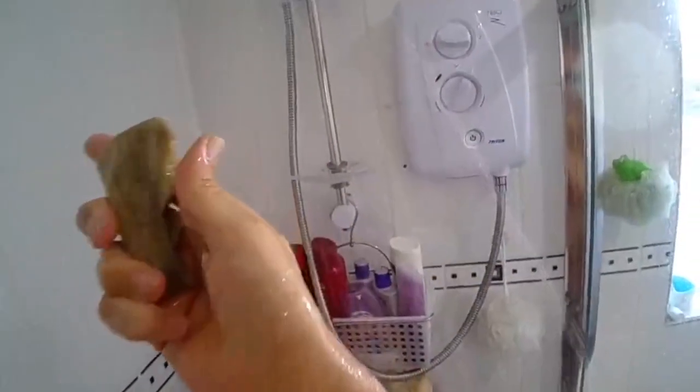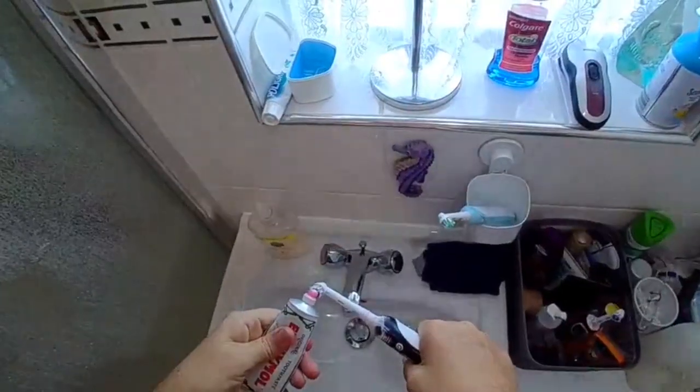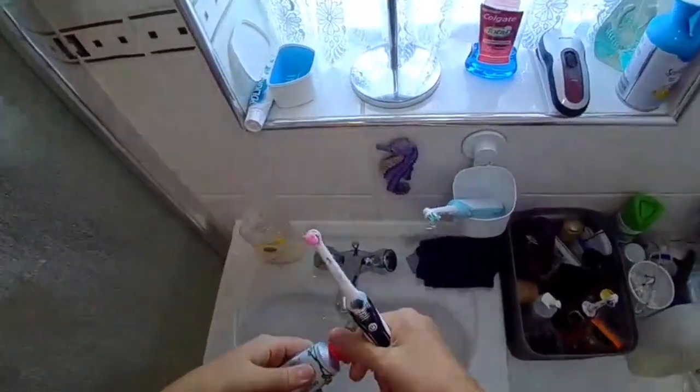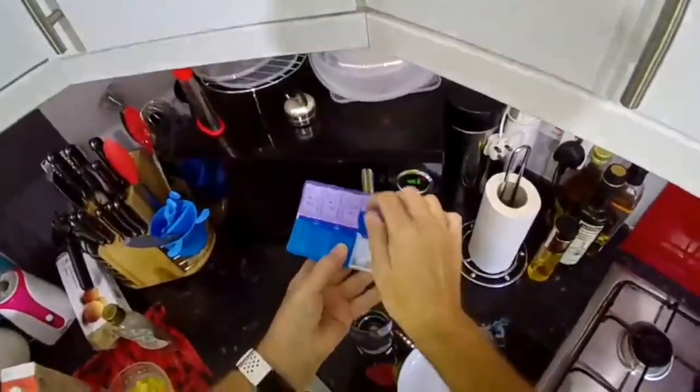It's 9 o'clock, time to have a shower — but first of all, let's get on the scales. Time to shower using charcoal soap. Then it's time to brush the teeth with some non-fluoride toothpaste. And now I'm going to take the diabetes medication.